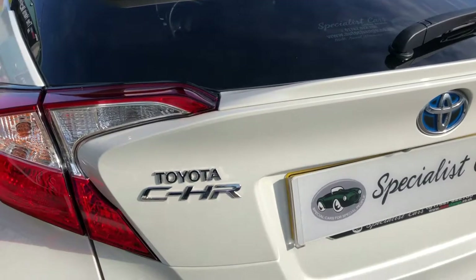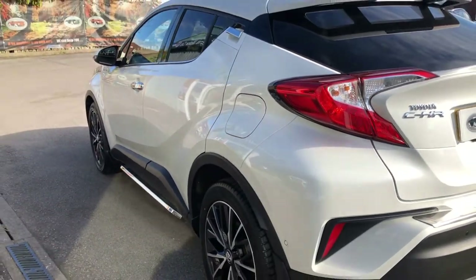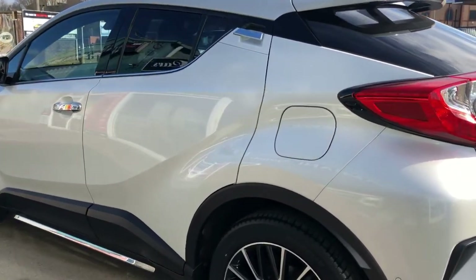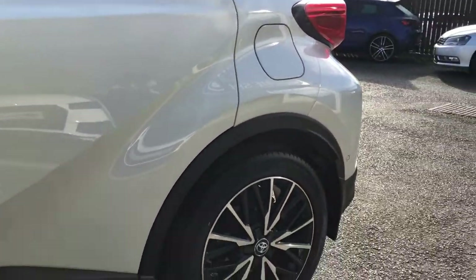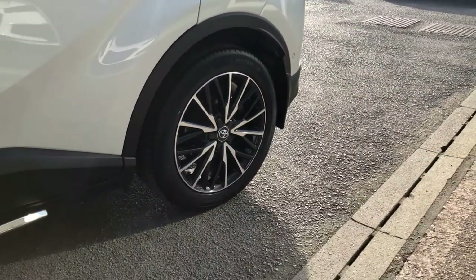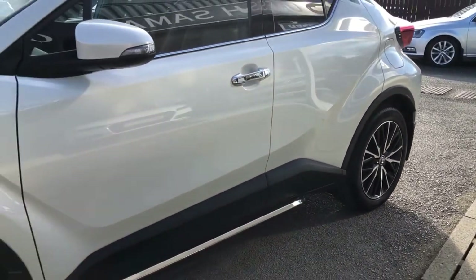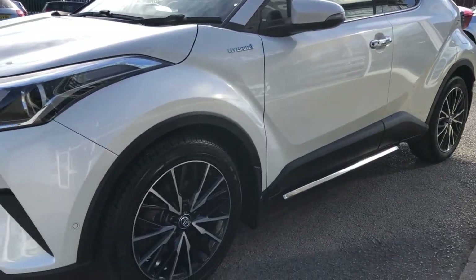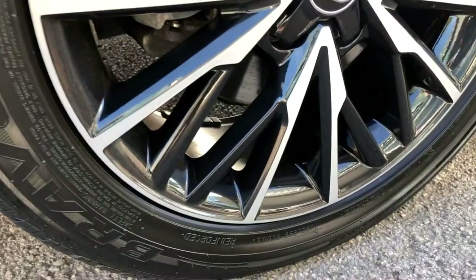Reverse camera. All the bodywork absolutely gorgeous — no dents, no scratches, no scuffs, no little dings anywhere. Rear privacy glass. It's got the upgraded alloy wheels on it, the black and the diamond cut. Down the sides, all nice and clean, no damage anywhere — all the wheels absolutely perfect.